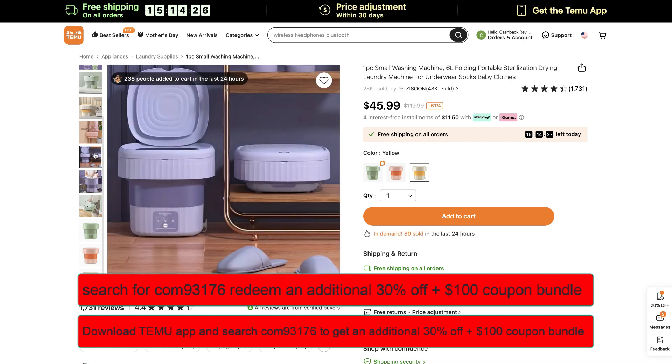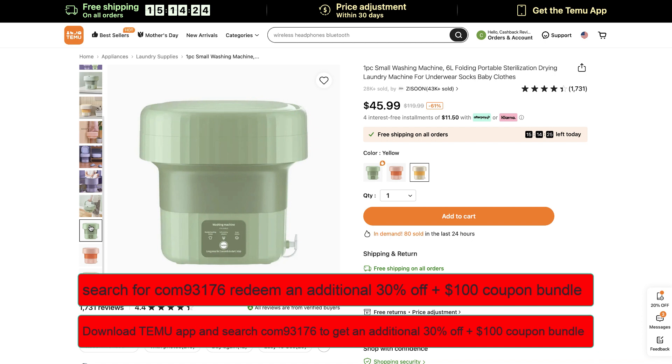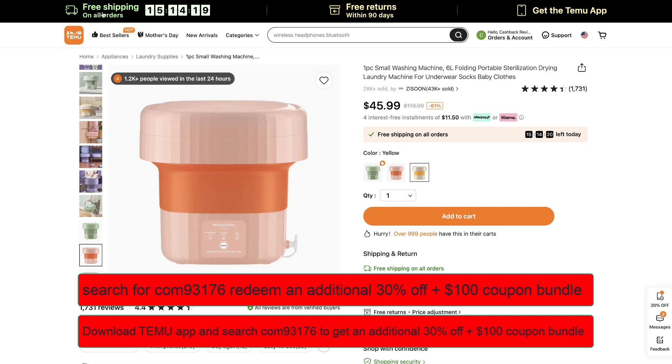You get free shipping on all orders, 61% discount, and an additional 30% discount when you use the promo code — I'll put it on the screen right now and you can also copy it from the video description. The site is Temu.com — you can go to the website and shop, or you can download the app.